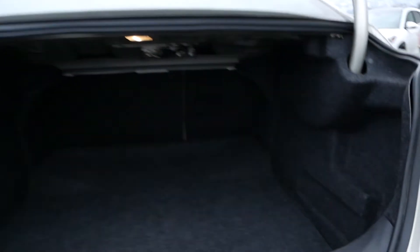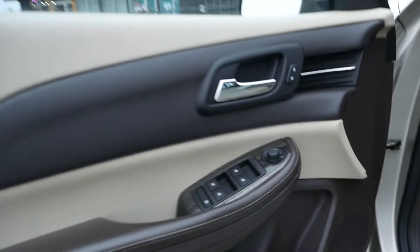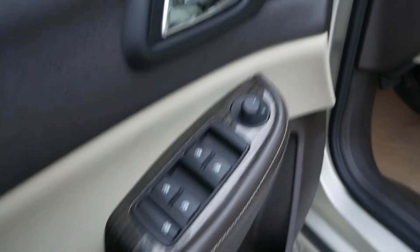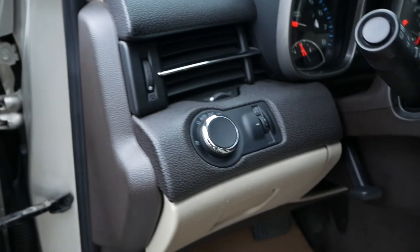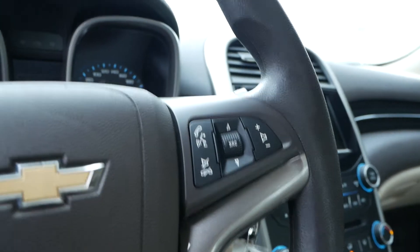Looking in the trunk of the vehicle, you have lots of cargo space. Moving up to the interior, you have power adjustable mirrors and windows, your lighting controls on the dash, and the steering wheel has your cruise control and hands-free audio.